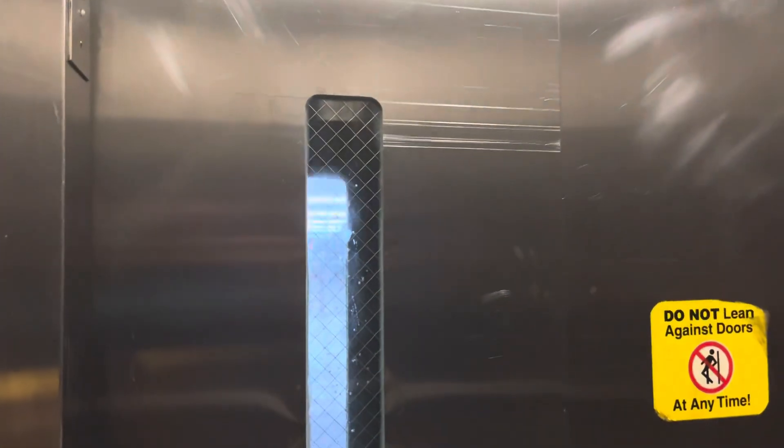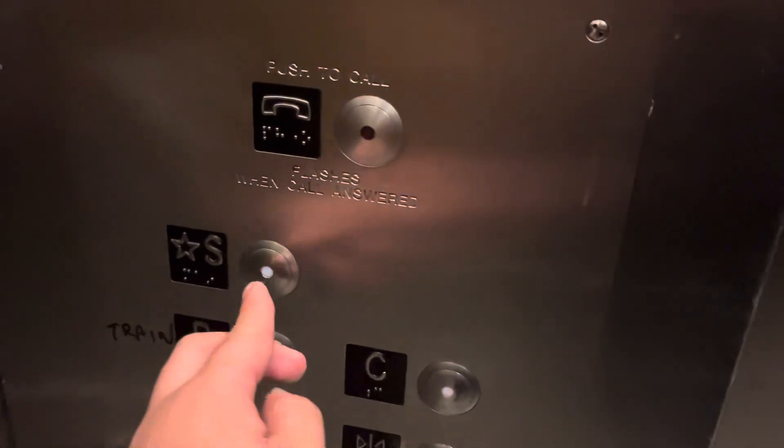So it seems like the tracks one and two elevator on the 10th Street side is the only one that talks. Well, the tracks one and two elevator on the 12th Street side also talks — we can barely hear the voice. I don't think this one talks at all.